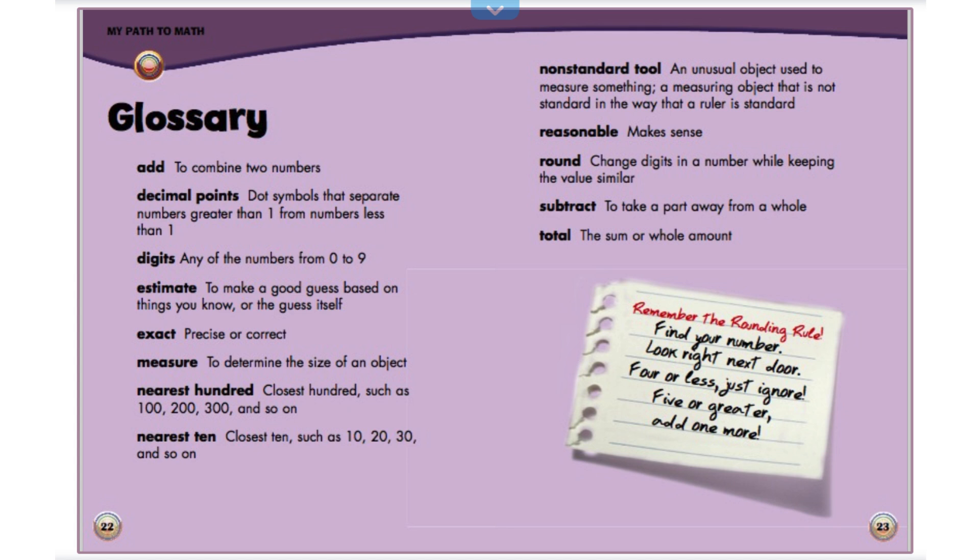Remember the rounding rule. Find your number. Look right next door. Four or less, just ignore. Five or greater, add one more.